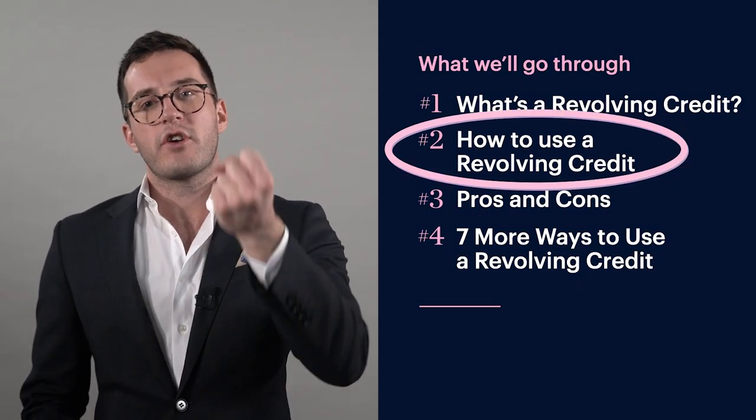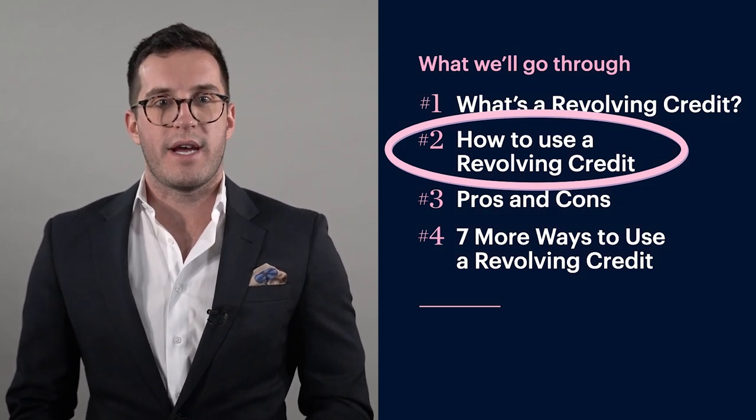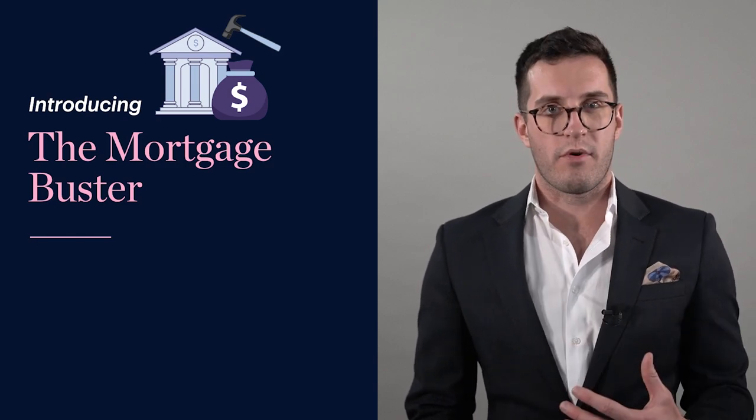In principle, revolving credits and offset accounts are very, very similar, but it's worth mentioning both so when you go into the bank you know what you're getting. Let's talk about how you actually use a revolving credit as part of your mortgage strategy. This is where we're going to talk about the mortgage buster strategy, which is a way of paying down your personal home mortgage much more aggressively.